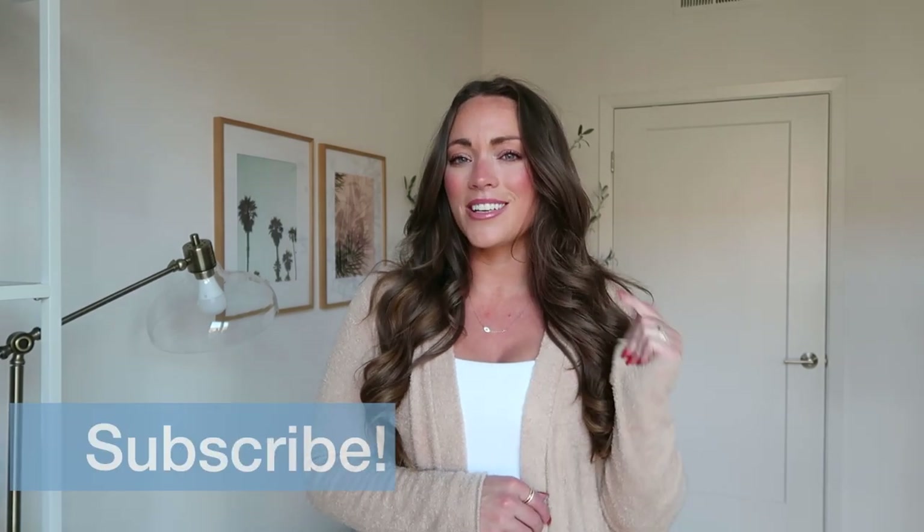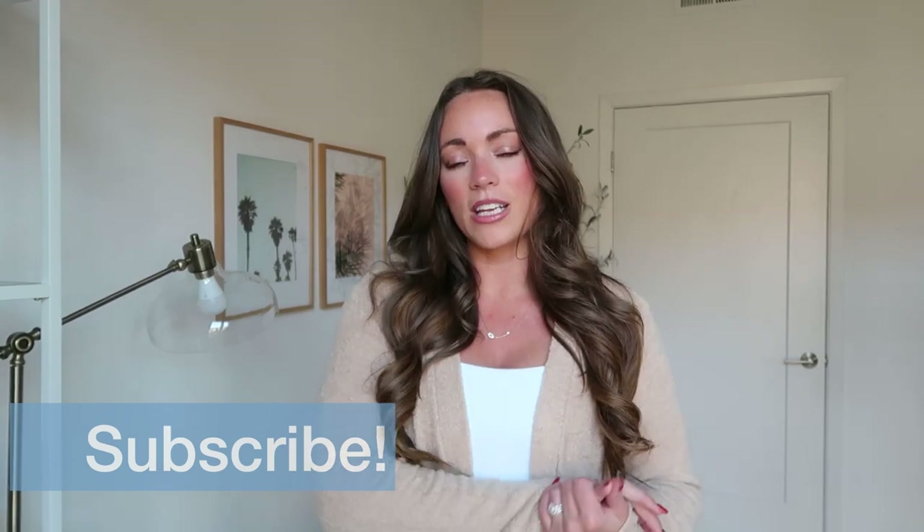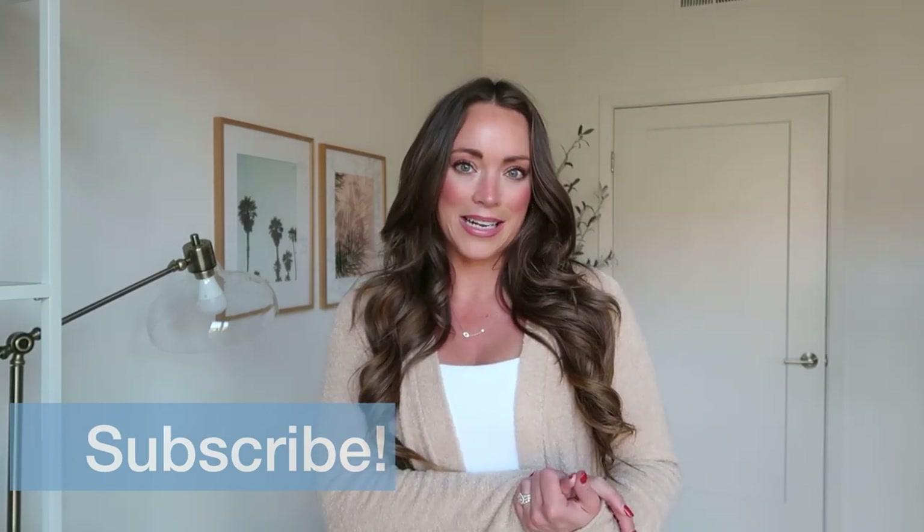I'd also like to quickly mention, if you do enjoy this video, be sure to give it a thumbs up. And if you're new around here, hit the subscribe button. I'm trying to hit 10,000 subscribers before the end of the year. I really appreciate each and every single one of you who take a second to go ahead and hit that button.